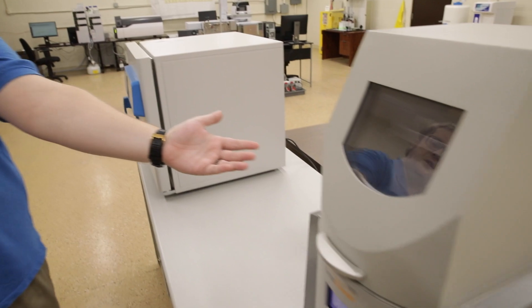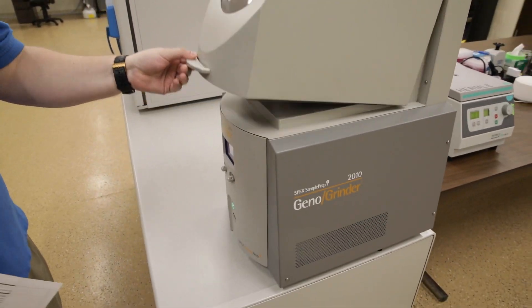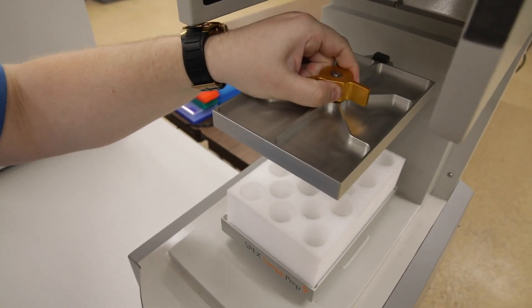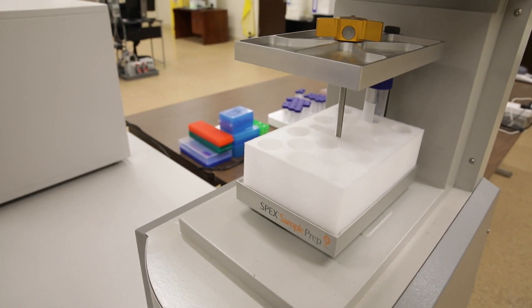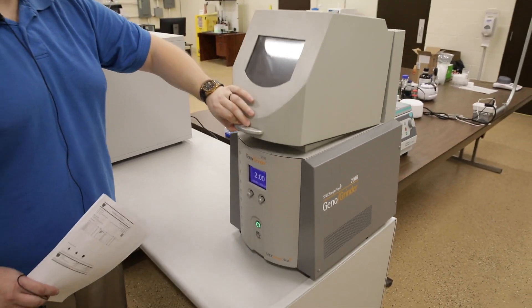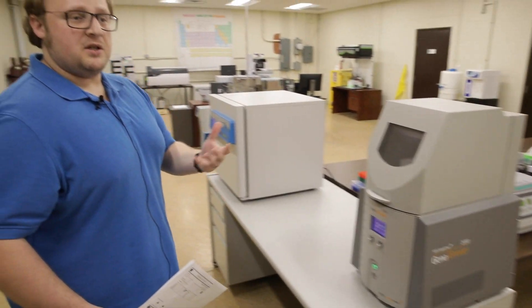Over here with our Gino grinder, we'll make sure samples are broken up uniformly and evenly to ensure homogeneity and good representation of what the sample should look like, with absolutely zero tampering.